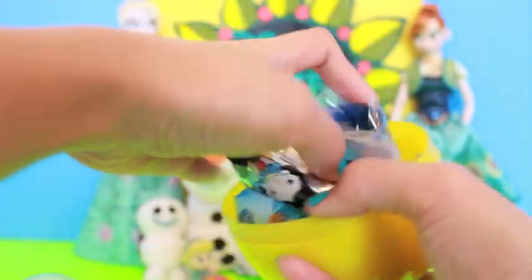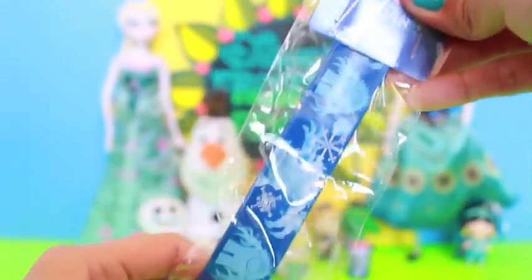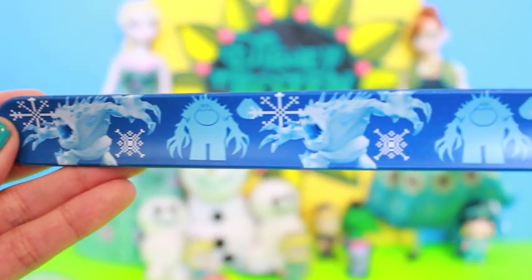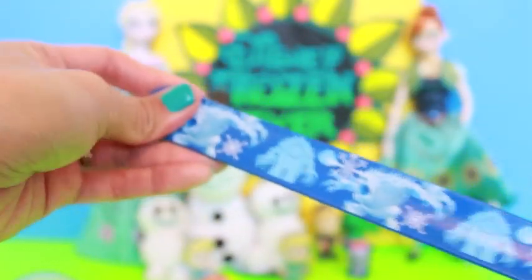Next up, let's check out this Frozen Surprise here! And this is a Frozen Slap Band! Here's what it looks like — awesome, cool designs! So let's try it! Yay!